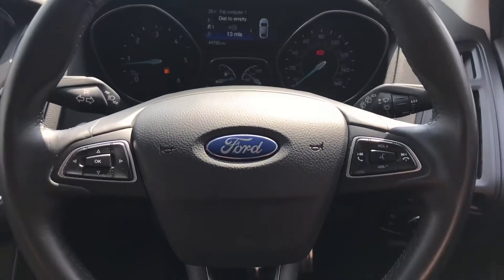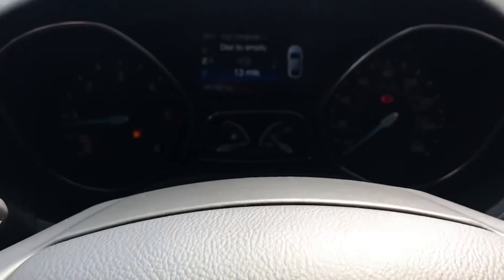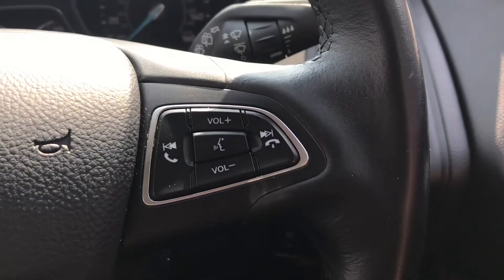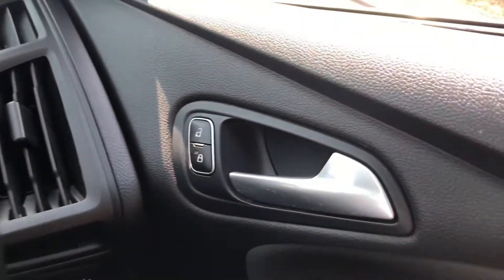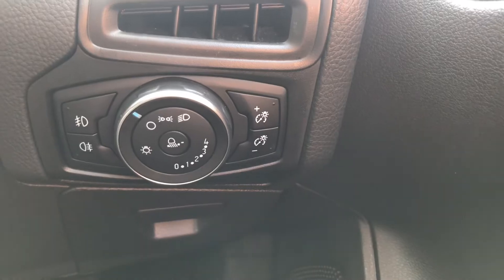Inside the vehicle is the 3 sport leather multifunction steering wheel. To the left, the arrows control the driver display, and to the right you have your audio controls as well as voice recognition and answering the telephone. On the driver's door you have your unlocking and locking, the electric adjustment for the wing mirrors, and the 2 front electric window controls.